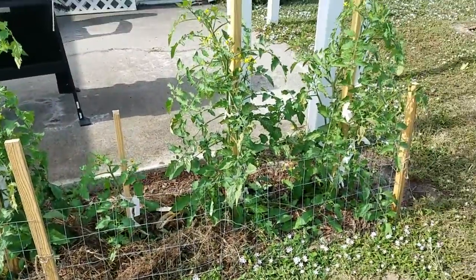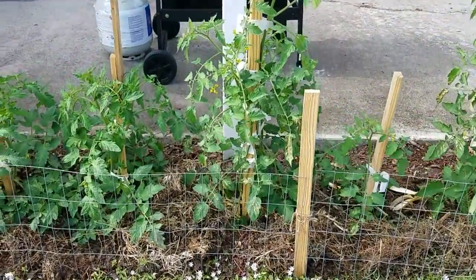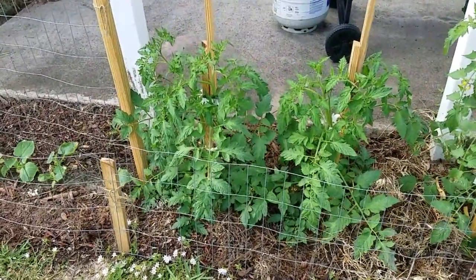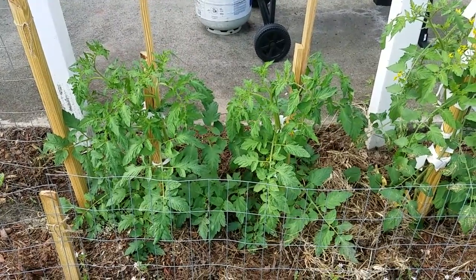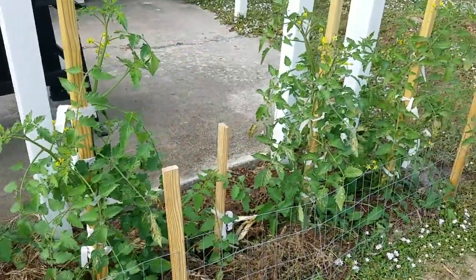You can see they're already about three feet high, got plenty of blossoms on them, and little small tomatoes. These two on the end here, these tomato plants on the end, I bought at Home Depot, and they're regular sized tomatoes. And they're doing pretty well — everything looks pretty good, going very well.